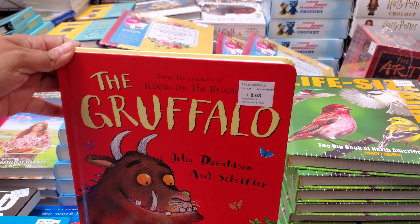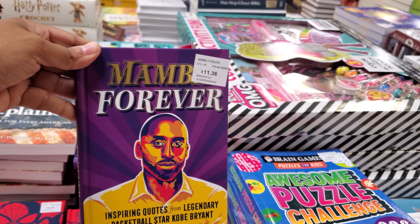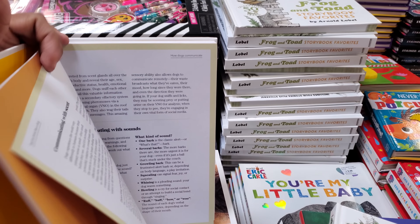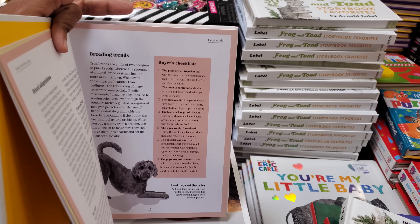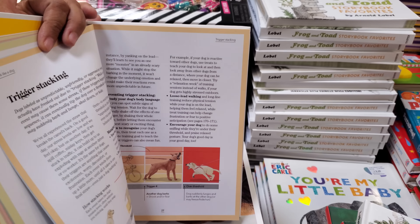The Gruffalo is $8.68, and Mamba Forever — a Kobe Bryant book — is $11.36. There's also a 'What's My Dog Thinking' book. I'm not a fan of doodles — any type of dog that looks like a doodle.